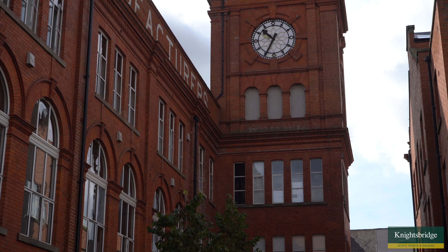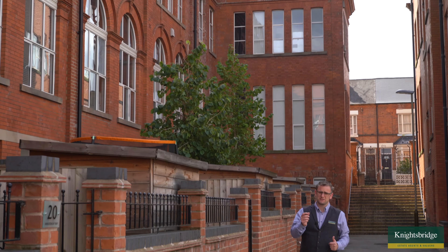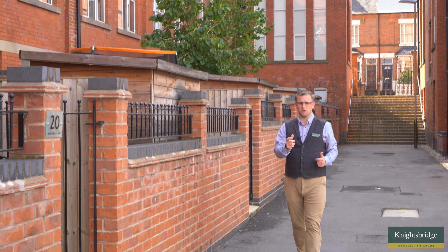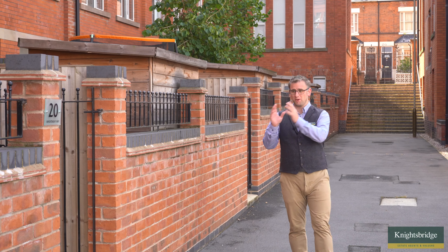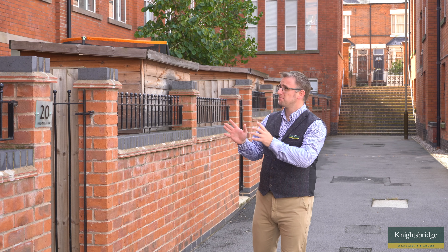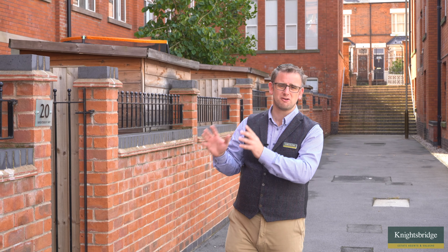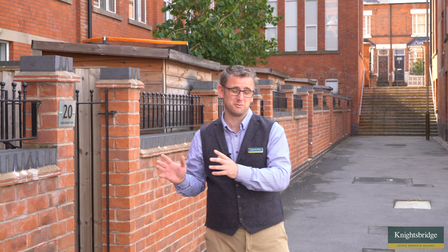Hi, it's Luke from Knightsbridge Estate Agents and Valuers. I've brought you today to the amazing Grade 2 listed building of the Wheat Sheaf Works, and in particular to a home at Wheat Sheaf Way, which is to my right. It's a great building with lots of character, and that character has continued throughout the majority of the homes here within the Wheat Sheaf Works development.